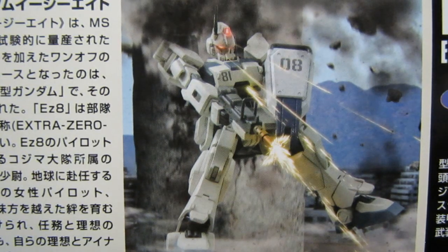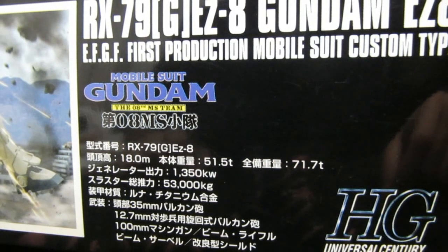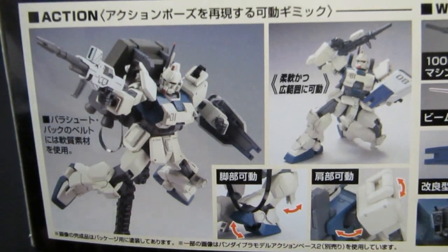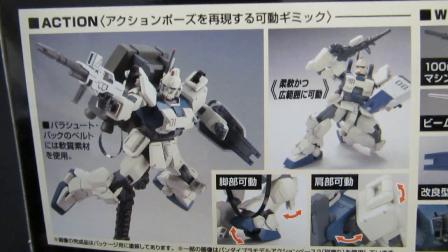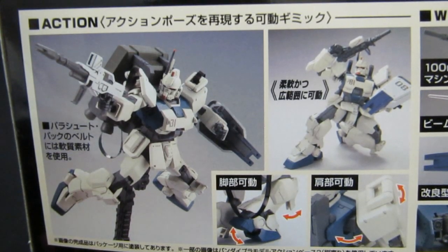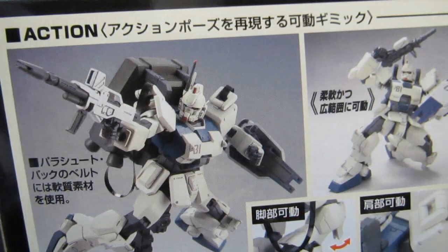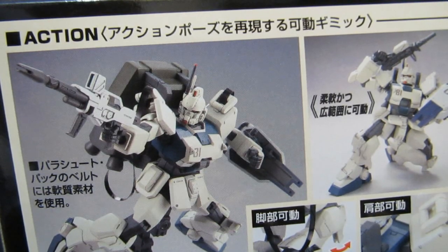Shiro knows how to do it — probably a lot better than Flit Asuno and Kio perhaps put together. Stats show an 18-meter head height, and it comes with a 100mm machine gun and a beam rifle along with standard beam sabers. The action poses are shown off well with an Action Base 2. The kneeling feature — the Master Grade can do it barely — but here he's going to look pretty spectacular with movement built into the shoulders and feet. They've also got action bases included and are talking about a parachute pack belt running around the back.